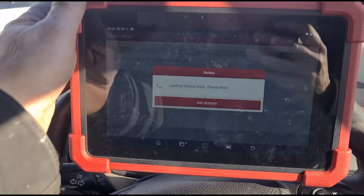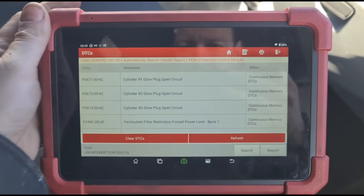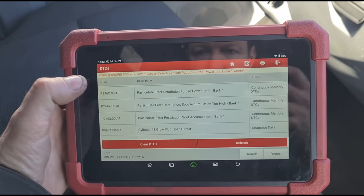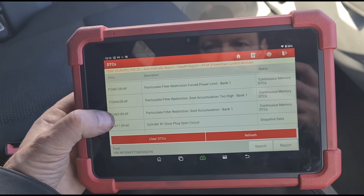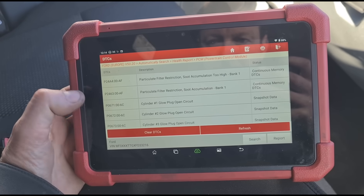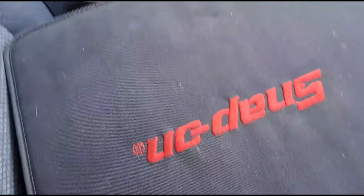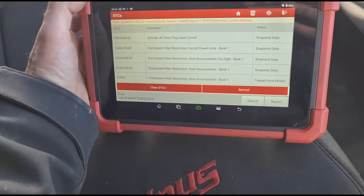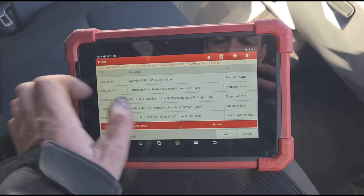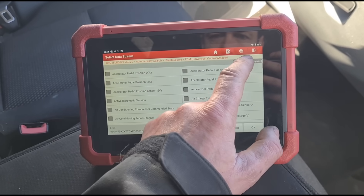We're getting fault codes up now. We've got glow plugs — not going to worry about those, I've confirmed in the past they don't affect the DPF. We've got P2463 and P24A4 — particle filter restriction, both of those. Glow plug codes one, two, three as well. His mechanic friend's Snap-on scanner sent a screenshot of a fault code that said particle filter temperature too low, which says to me it needs a new vaporizer.